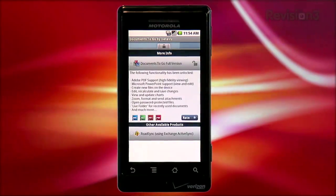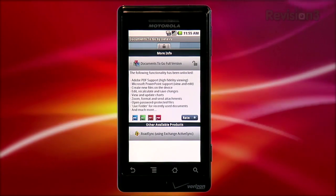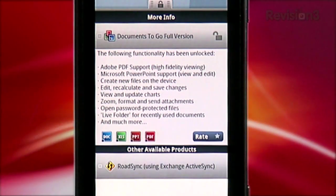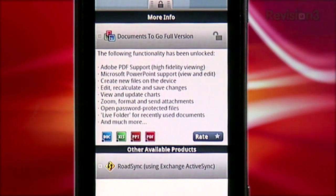The power of Documents to Go is the app's native compatibility. Within the app, you can open all the document types that most offices use these days, mainly the Microsoft and Adobe suites — Doc, XLS, PPT, and PDF files all open natively. It even handles the DocX, XLSX, and PPTX formats from the most recent version of Microsoft Office.